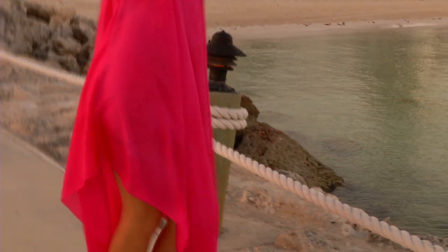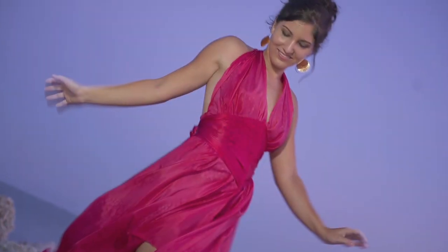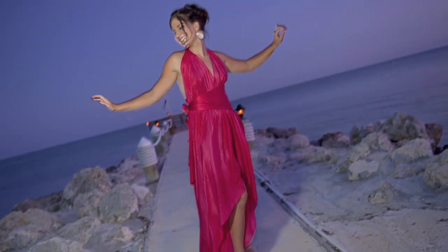For all you island divas out there who are looking for something artfully different, adore dressing the part, and love getting noticed the moment you step onto the islands.